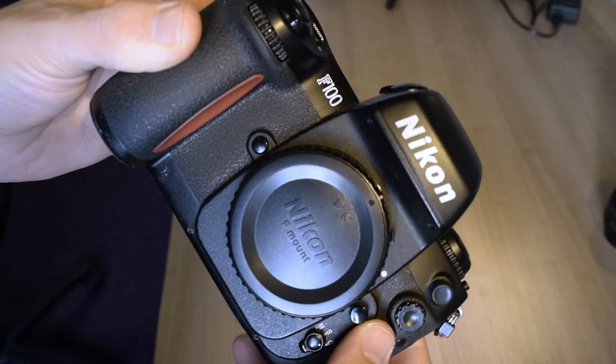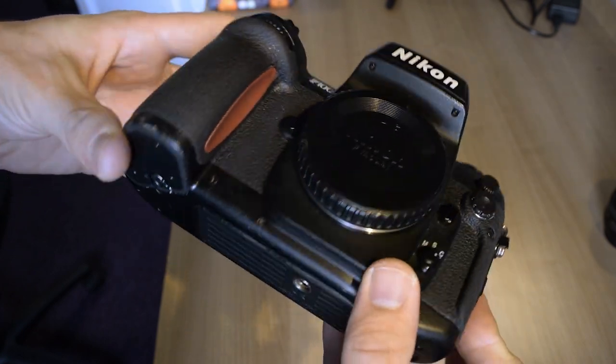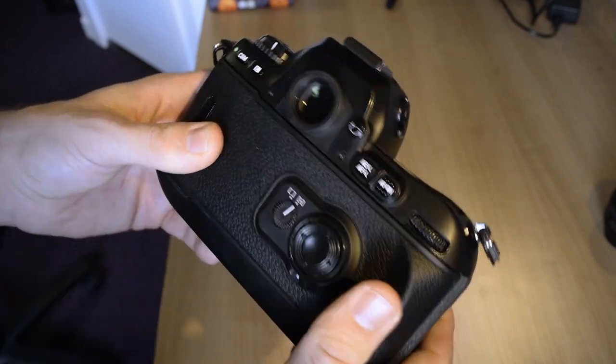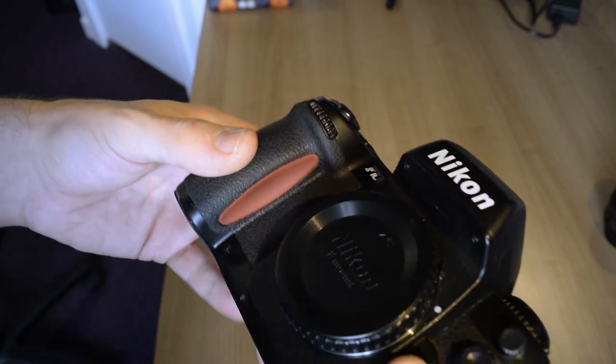Recently I put a new investment into a new camera, because I have a lot of mechanical cameras — I use things like the Olympus Trip and Canon A1. But I wanted something that could take my Nikon lenses and was also sort of a hybrid between electronic and mechanical. So what I invested in was this little beauty here, which is the Nikon F100.